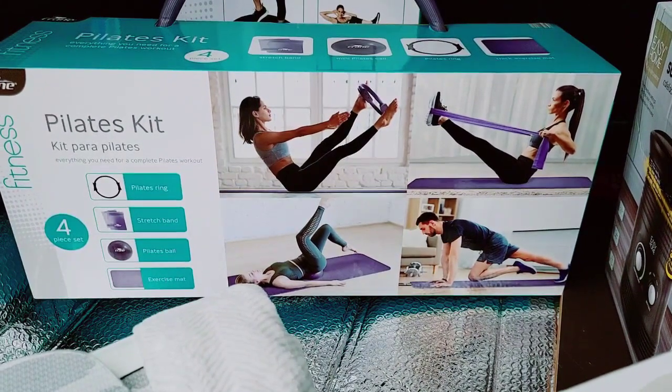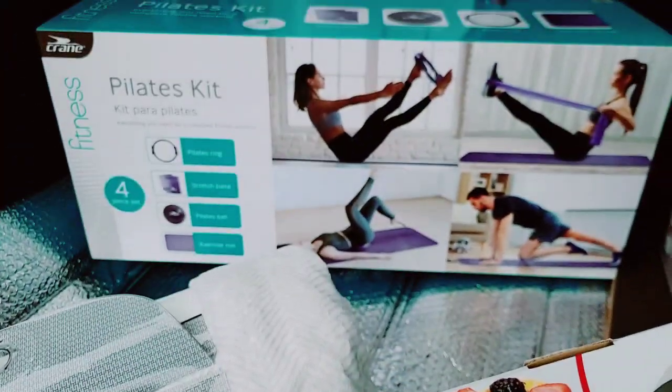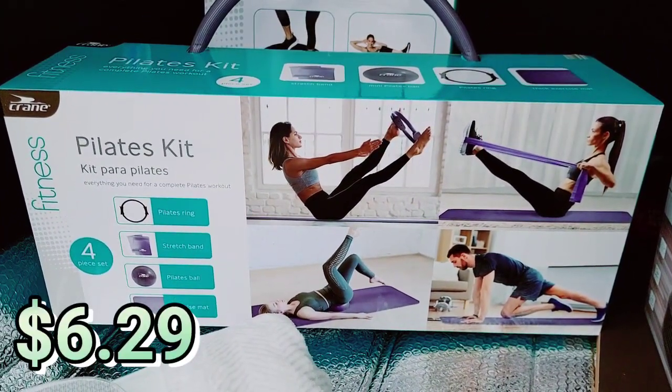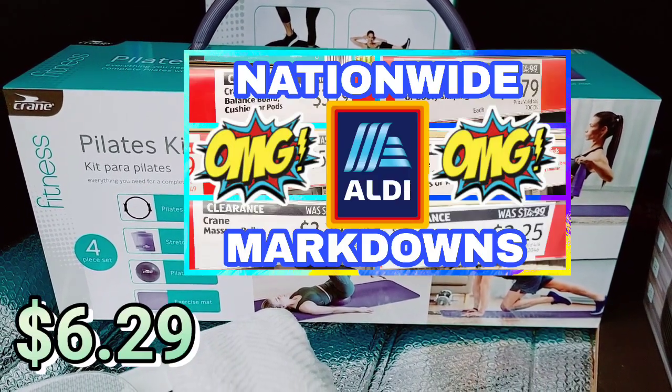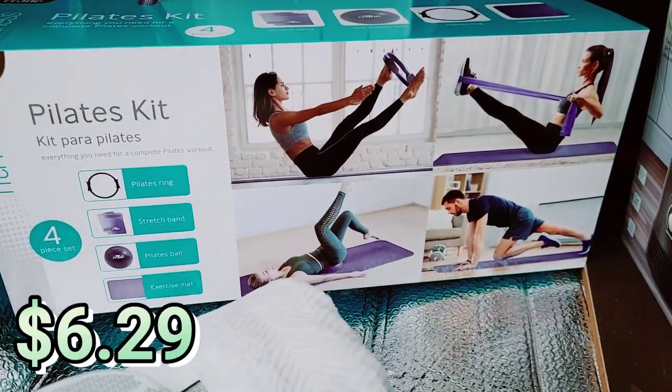Thank you so much for clicking on the video. If you're new to my channel, my name is Amy. I have a bit of a mess in the trunk, which is exciting because that means I saved a lot of money yesterday at Aldi. If you haven't watched my video from yesterday, it'll be right before this one where I show you some of the markdowns inside of Aldi. I'm going to show you guys what I got.